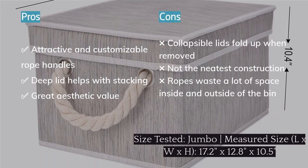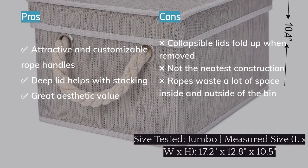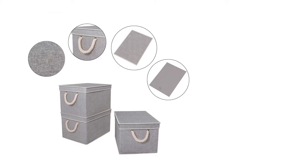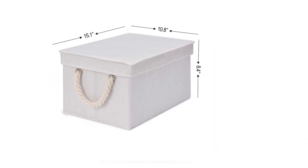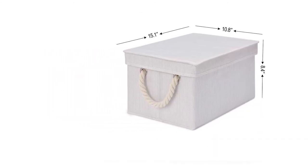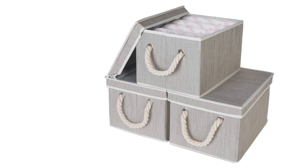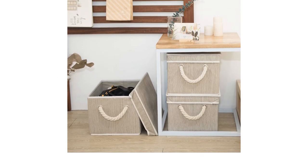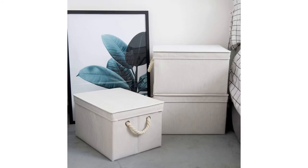Oddly, the lids are also collapsible, leaving them with weak corners that fold inward every time the lid is lifted off the body, making it a more cumbersome endeavor to put them back on. There was also some rather untidy construction, with edges showing and sloppy seam endings. And if you're trying to maximize space, the large knots needed to keep the rope handles in place take up a lot of room inside the box. But if you're willing to make a few sacrifices for the sake of the design, we do appreciate their aesthetic value.